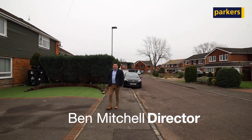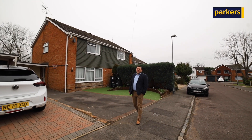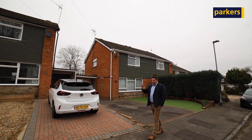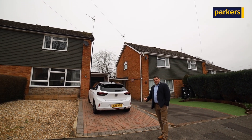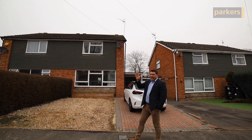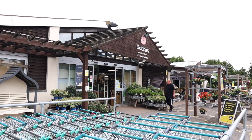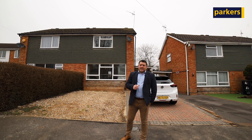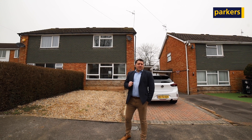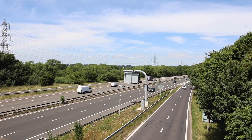Hi there, it's Ben from Parker's Estate Agents in Spencerswood and today you join me in Salmon Close in the heart of the village of Spencerswood. I really like Salmon Close, we've got a three bedroom semi-detached house to show you but in particular its location. We're not too far away from the local schools, we've got Lamb's Lane just around the corner, there's Dobby's Garden Centre which gives you Sainsbury's local and various other amenities and of course we've got the beautiful Berkshire countryside not too far away as well as easy access to the M4 motorway at Reading Town Centre.